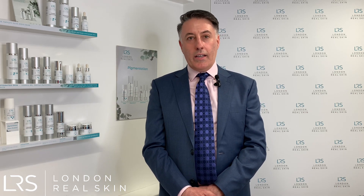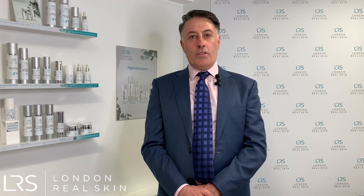In the teenage years it's very common — nearly every teenager gets some degree of acne. Not all need to come to see a dermatologist, however.